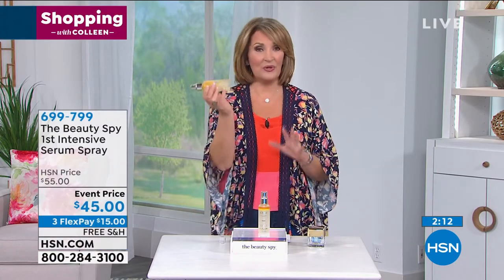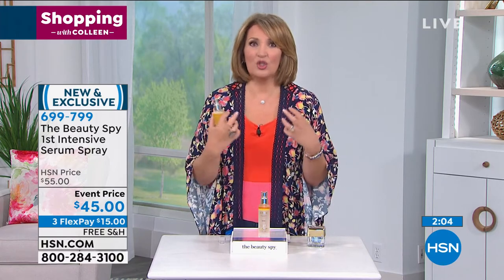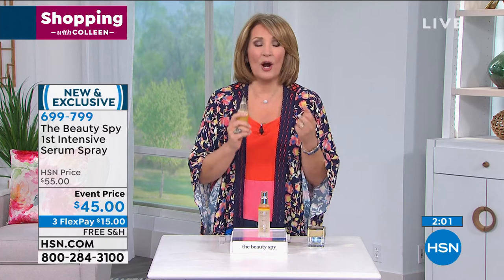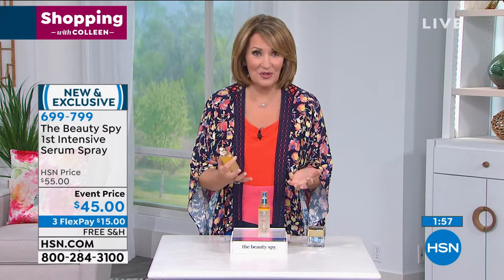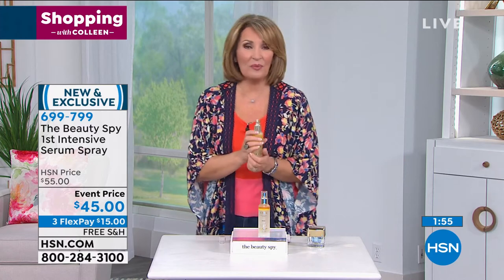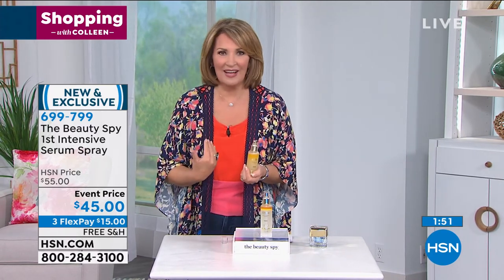I've never even heard of a serum spray before — it's such a smart way. You're getting a lot of product here, this is going to last you many months and you can use it morning and night. I love a setting spray, but this is a whole different thing — this is treatment. This is the most powerful antioxidant in our body, and now you get to apply that directly to your skin in the highest concentration available. If you're looking to bring that beautiful youthful glow back to your skin, if you want to diminish the appearance of lines and wrinkles — this is it.